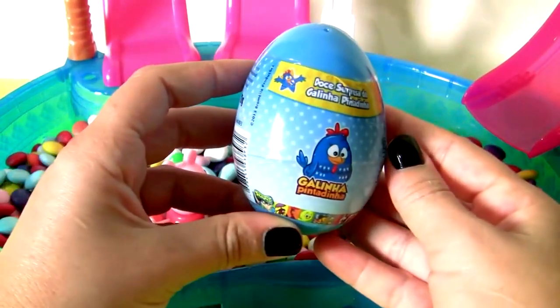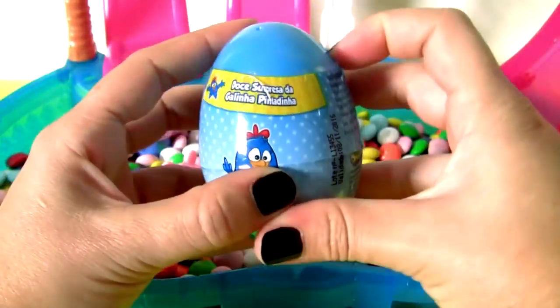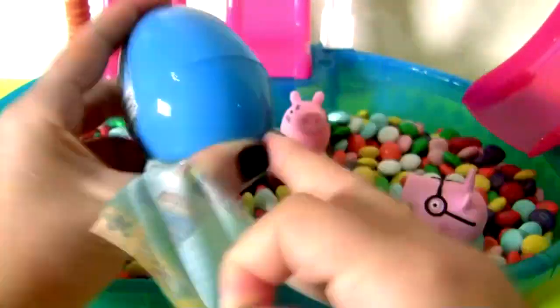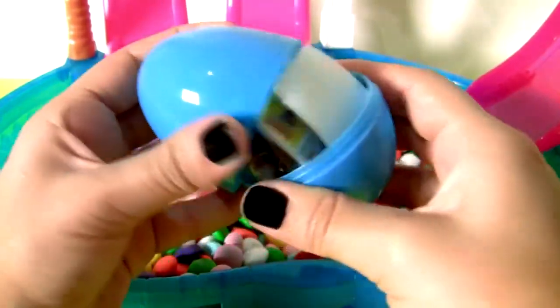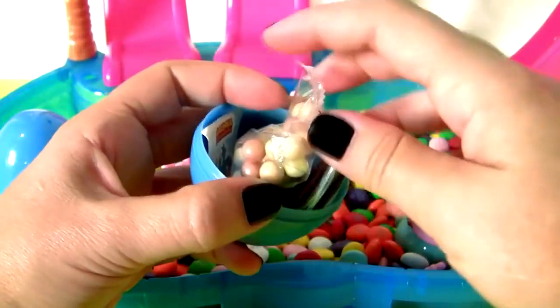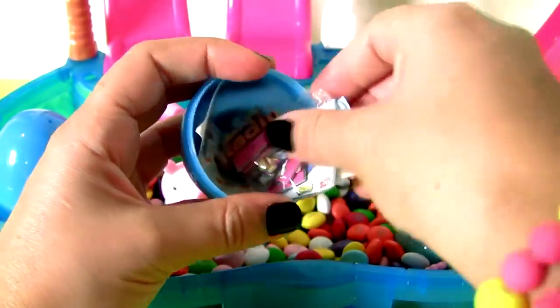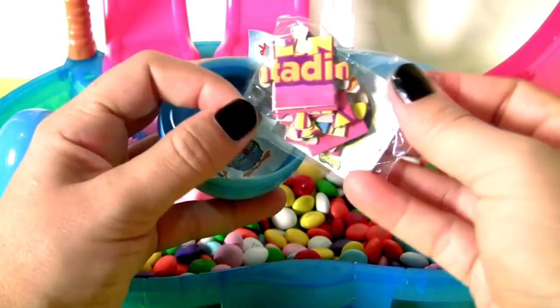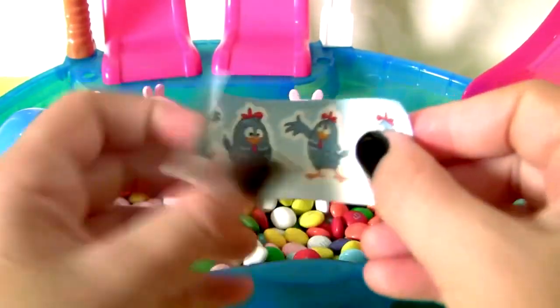Lottie Dottie Egg Surprise! Blue egg, candy, a puzzle, and stickers.